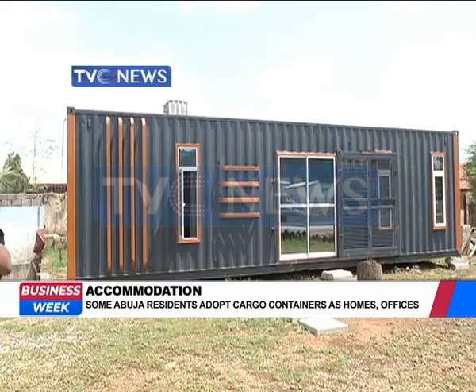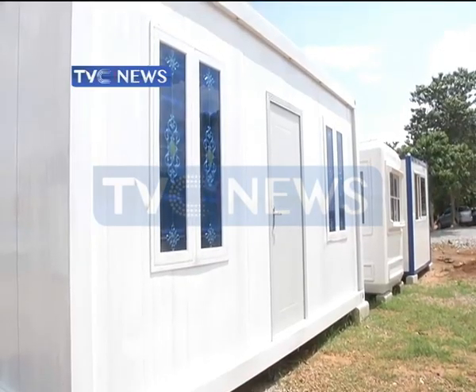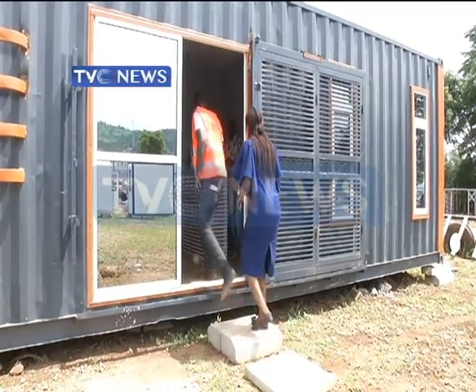For those who fancy creativity, this novel way of turning a rectangular metal container into a habitable space may be the future of urban development in Nigeria.